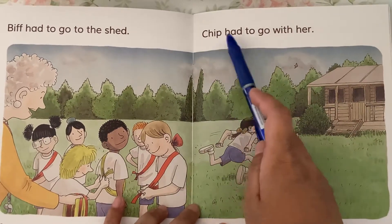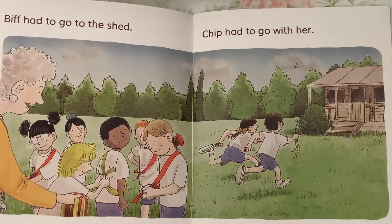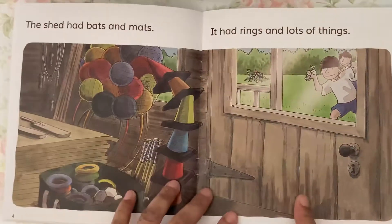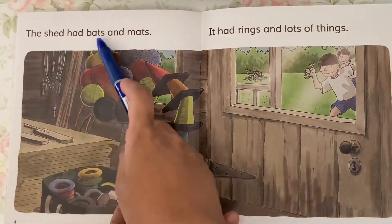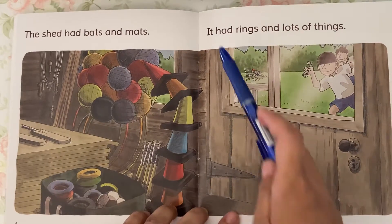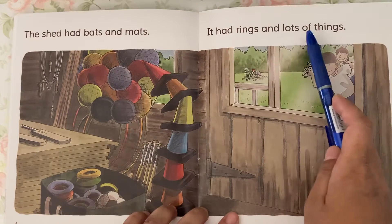Biff had to go with her. The shed had bats and mats. It had rings and lots of things.